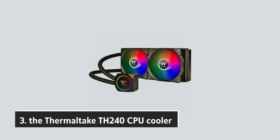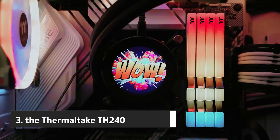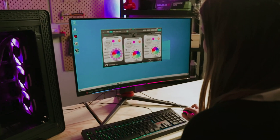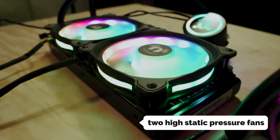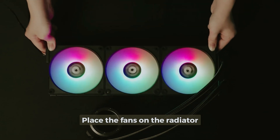At number three, we have the Thermaltake TH240 CPU cooler. When it comes to keeping your gaming rig cool and stylish, the Thermaltake TH240 stands out as a top choice. Designed specifically for gamers and PC enthusiasts, this cooler not only excels in performance but also makes your setup visually striking with its vibrant ARGB lighting. Equipped with a 240mm radiator and two high static pressure fans, the TH240 ensures optimal heat dissipation even during intense gaming sessions.